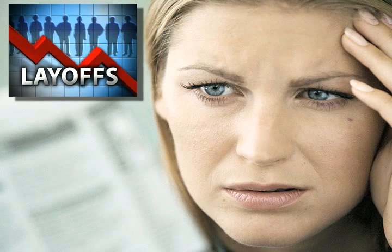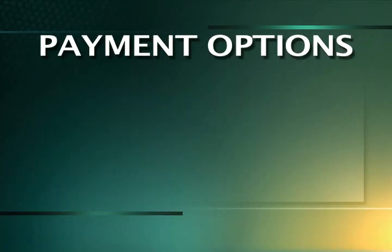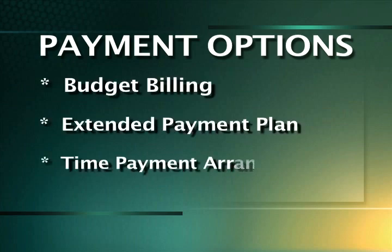In these challenging economic times, we understand that higher bills can add to financial hardship. If you are experiencing difficulty paying your total bill by the due date, we may have a payment option that will fit your situation. For example, budget billing, extended payment plan, and time payment arrangements.